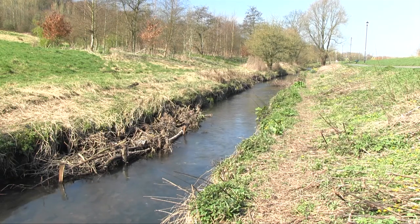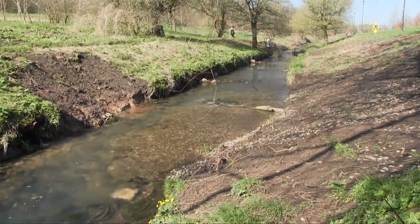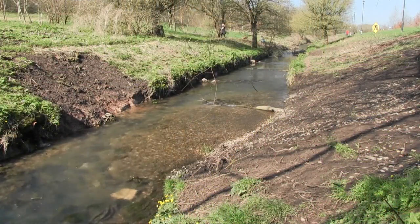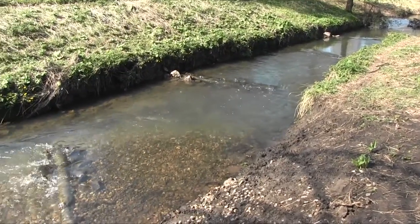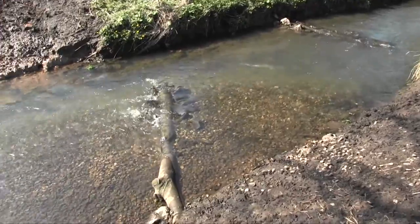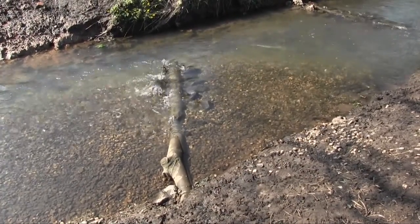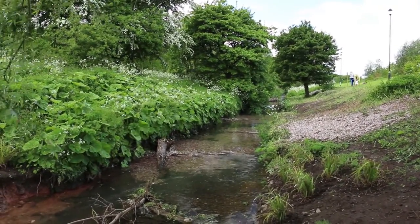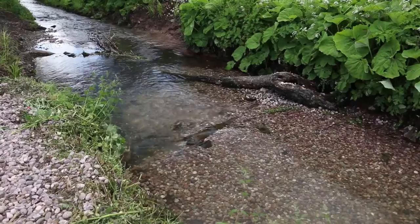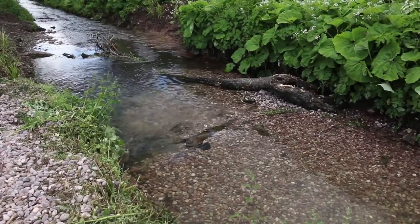The brook wiggles again. Gravel and wood make pools and riffles. Life is thriving. The brook is getting back its structural variety, and this really is the spice of life.